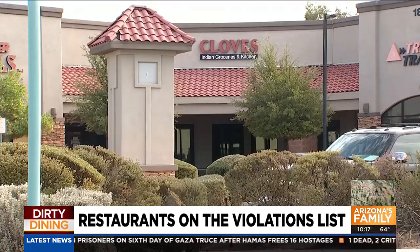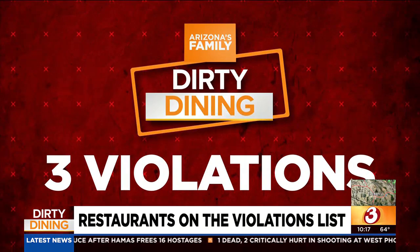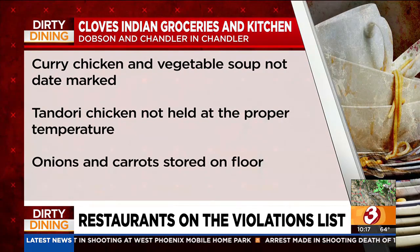Clothes Indian Groceries and Kitchen at Chandler Boulevard off Dobson in Chandler had three major health code violations: curry chicken and vegetable soup not date marked, tandoori chicken not held to the proper temperature, and onions and carrots stored on the floor.